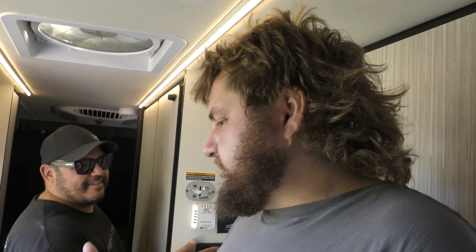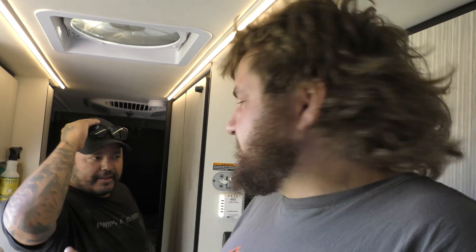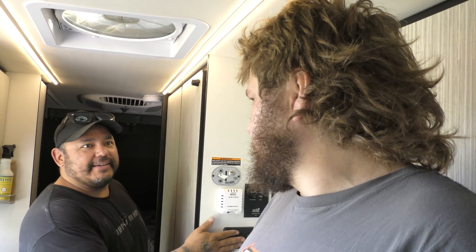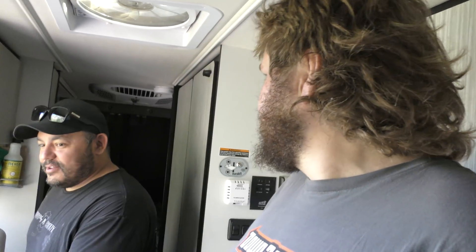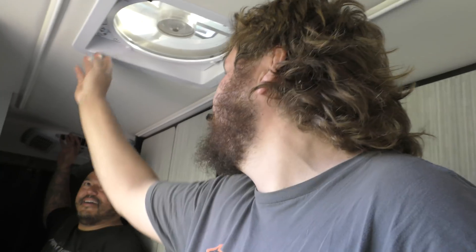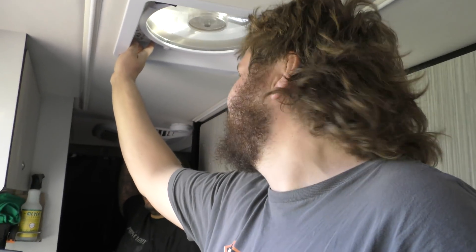Seriously impressed. We could run this for half an hour and cool the van down — it's well insulated in here, so this could actually be practical. I'm flipping lights on and off and it still hasn't tripped. It's running everything in the entire sprinter van right now with the air conditioning on. Even on max fan — still good, still on.